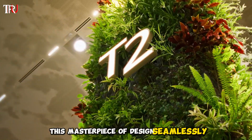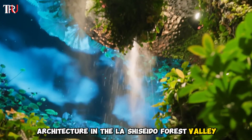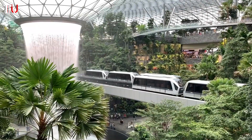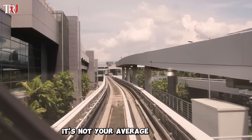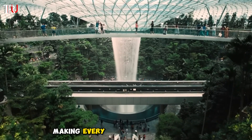This masterpiece of design seamlessly merges with the breathtaking architecture and the lush Shiseido Forest Valley, creating an otherworldly experience. And here's the kicker: a fully automated shuttle train that whisks you through the terminals — it's not your average train ride, it's a journey through a tropical rainforest, making every transfer an adventure.